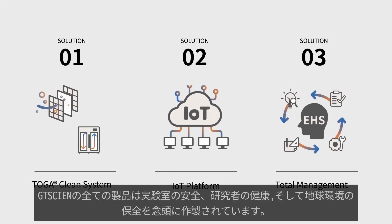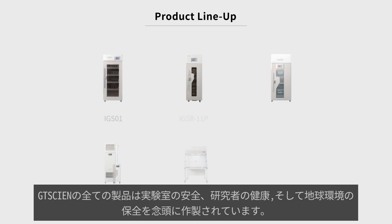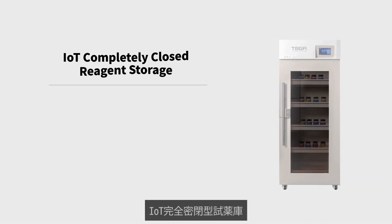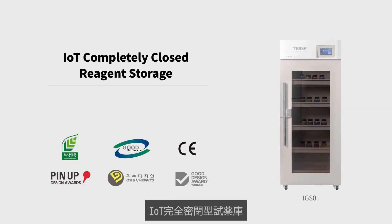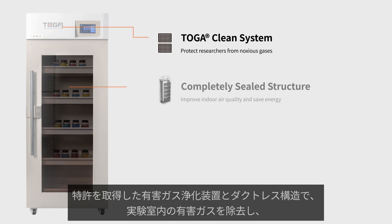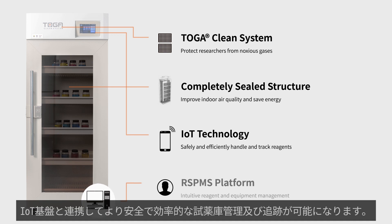Our products are designed and developed from the ground up to keep researchers safe and healthy in the lab environment, and to provide a pleasant work environment. The TOGA Safe Smart is equipped with patented TOGA filter technology, which eliminates toxic gases and foul odors from the laboratory environment, and cutting-edge IOT technology to manage laboratory safety, track chemical reagent usage, and boost reagent management efficiency.